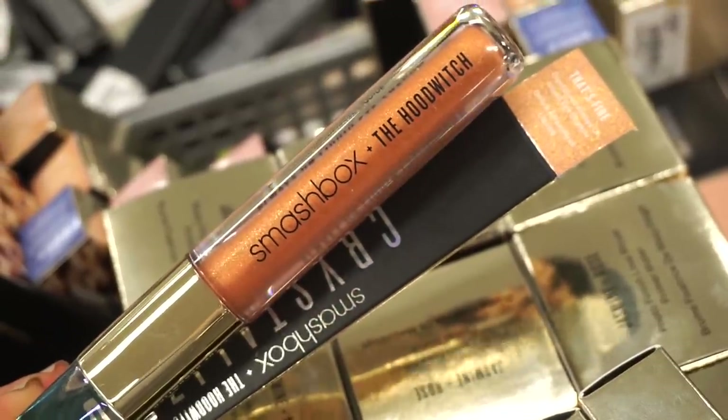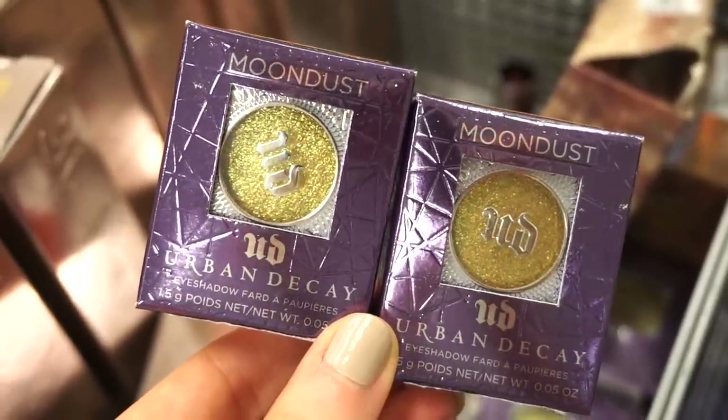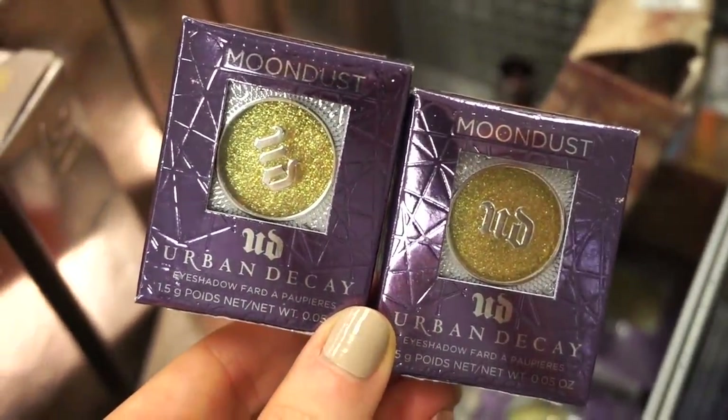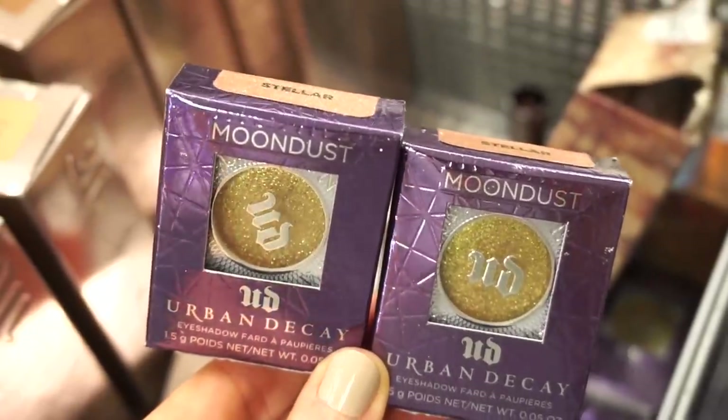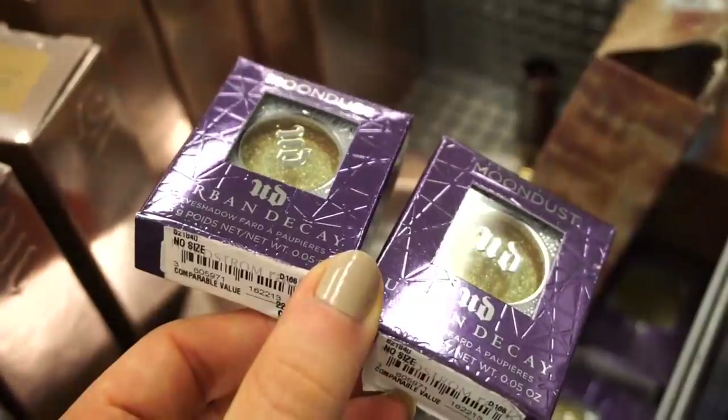We have a nice amount of Urban Decay singular eyeshadows here from the Mundos line. The packaging is really pretty. These are in Stellar — I think these are $21 on Sephora and Ulta currently.